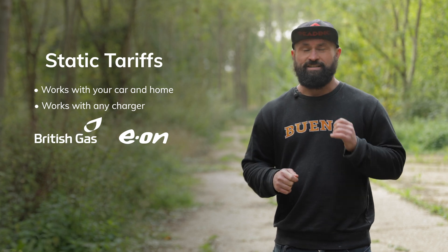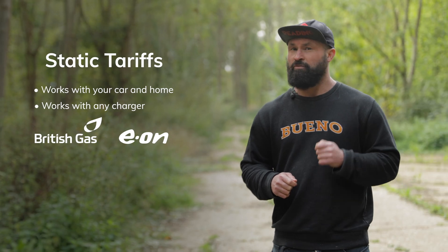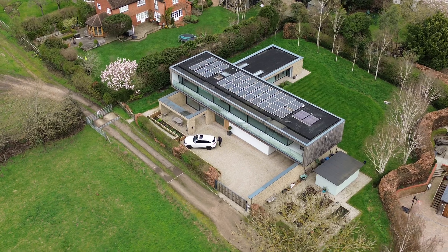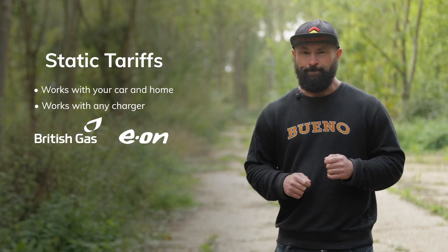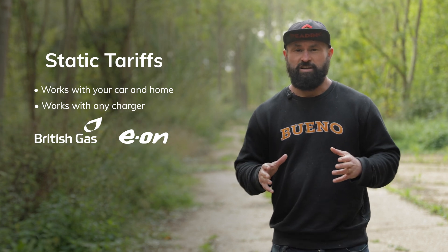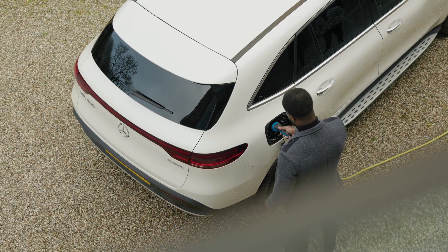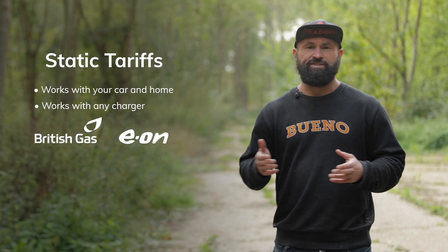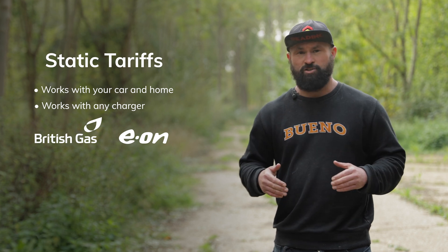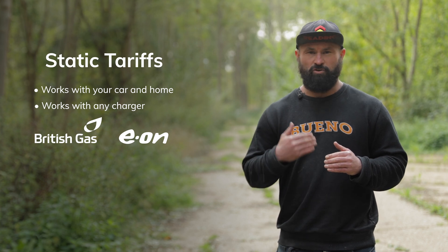The Eon Next Drive tariff offers a seven-hour window — by far the longest static tariff available on the market today — at 9.5p per kilowatt hour between 12am and 7am every single day. That's nearly a third of your home's daily usage at that rate. To benefit, simply set your charger or vehicle to schedule charging between those hours, plug in, and wait for your schedule to start. There's no limitation on charger choice, and it runs much more simply than the dynamic options.